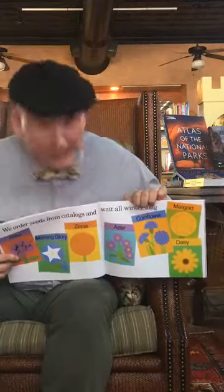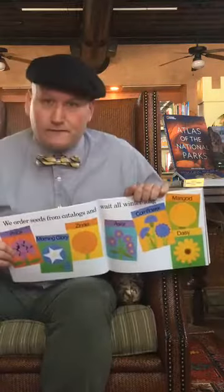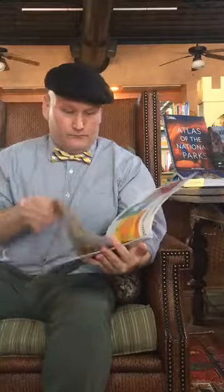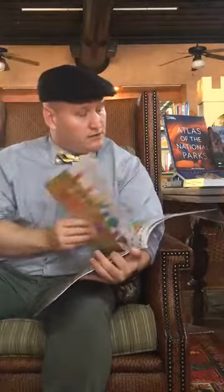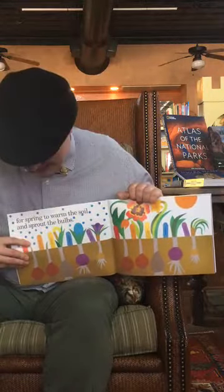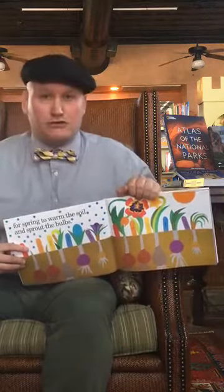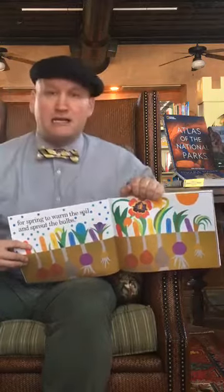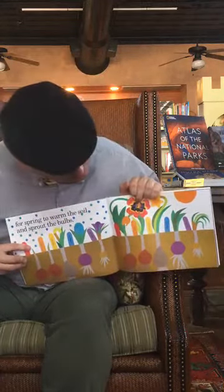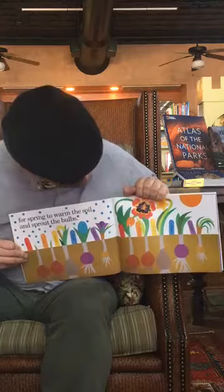There's cornflowers, marigolds, daisies — you can see a bunch of different colors. We order seeds from catalogs and wait all winter long for spring to warm the soil and sprout the bulbs. You see all the bulbs in the ground, and from all these little bulbs you get all these little sprouts and cool different color plants.